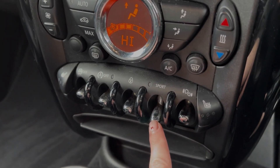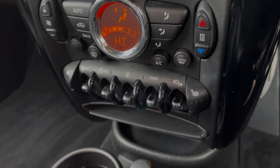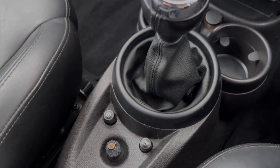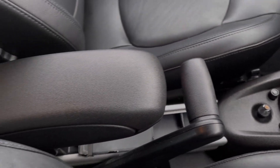The Paceman also offers a sport mode, providing a firmer drive. Just below there, you will find the cupholders and 12V socket alongside the 6-speed manual gear stick. You've then got the controls for your media system in addition to the media ports, and then your handbrake and armrest.